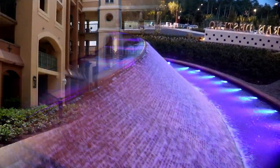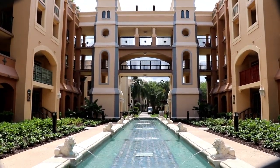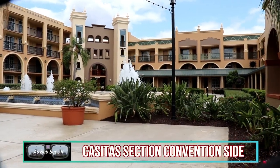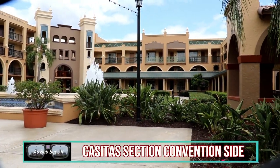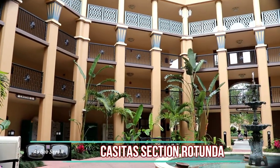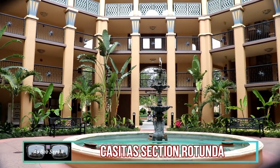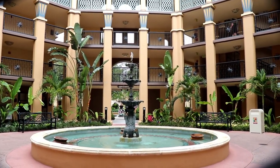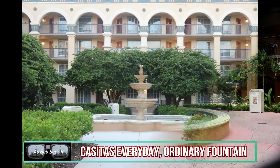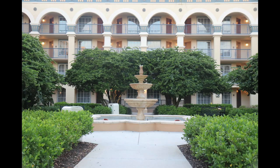I want to talk about the Casitas area because there's pretty much a fountain everywhere you blink there — not just the cool reflecting pool. They also have another one over by Building 1 by the entrance to the Convention Center. There's a really cool fountain in the Rotunda area where all the Casitas buildings come together, and of course an everyday ordinary fountain in front of Building 3 in the courtyard.